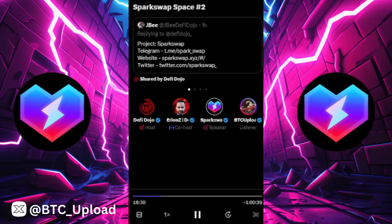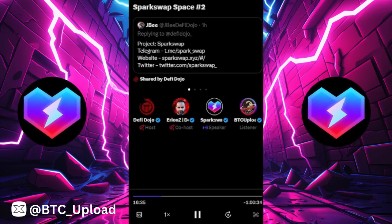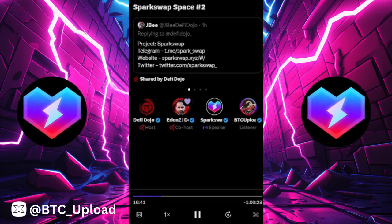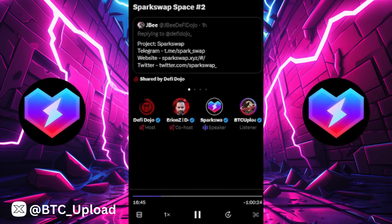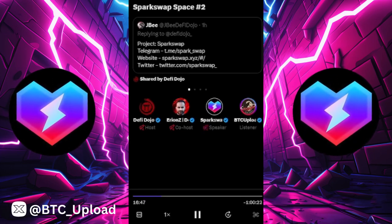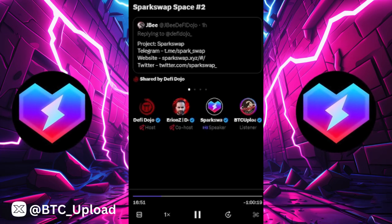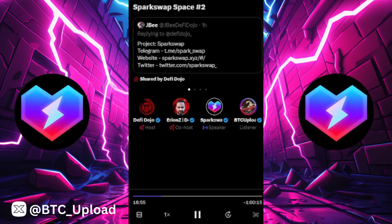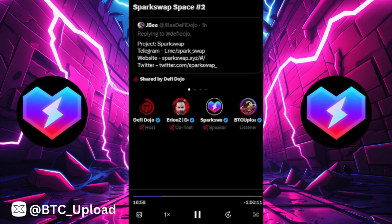As for the ETA for go-live: we had a developer meeting today and everything is working already on the test environment. We're standing everything up to go live and hopefully all of this will be ready within the next few days — by the end of the week at the latest — and people can start depositing.